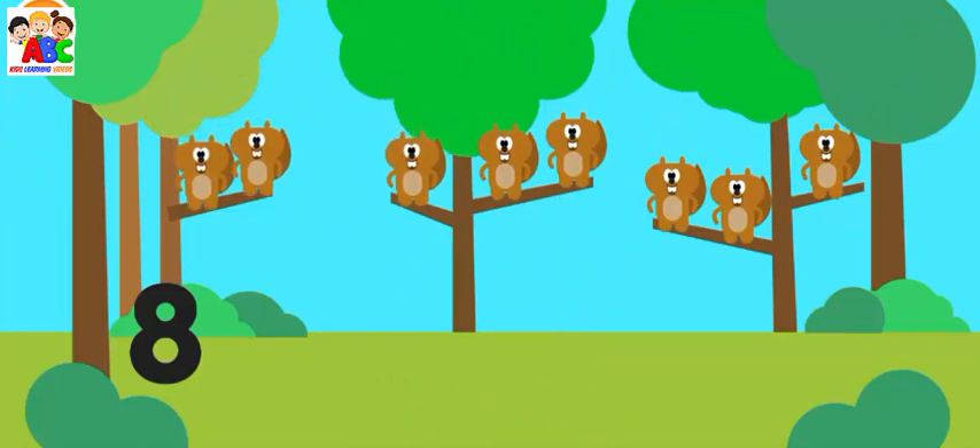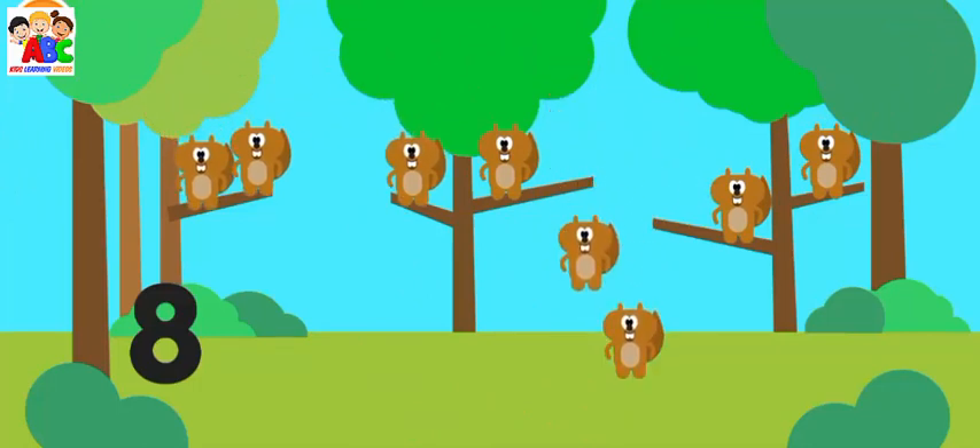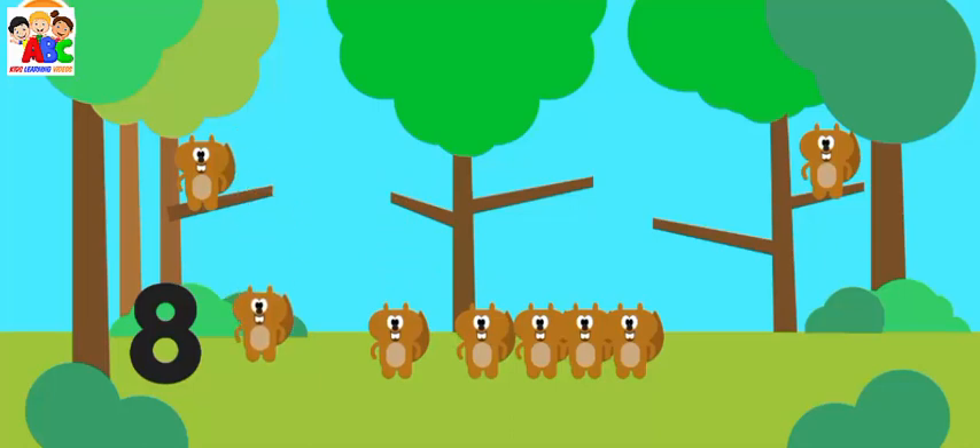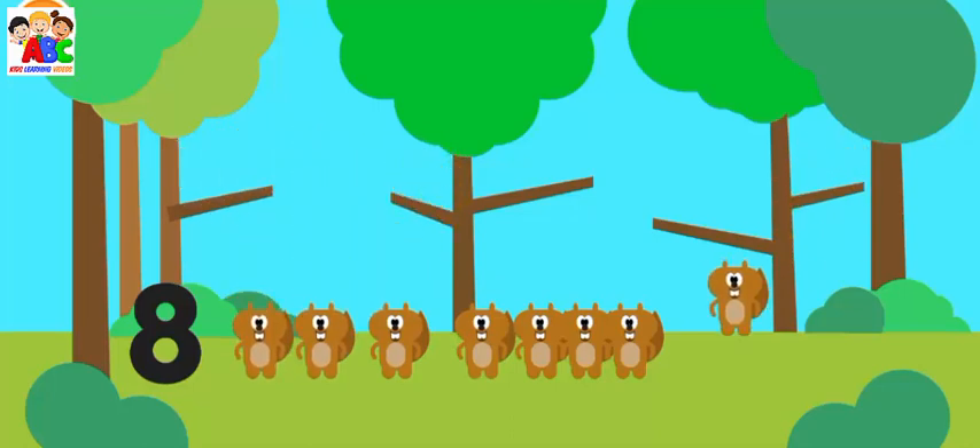Return eight squirrels to the trees. One, two, three, four, five, six, seven, eight.